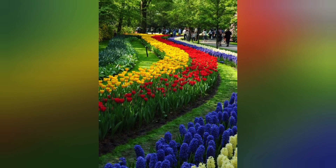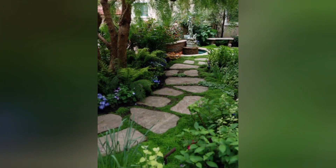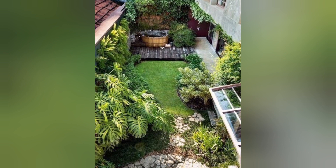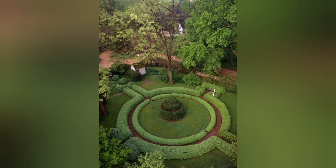Herb Spiral: Construct a unique herb spiral with different levels of planting beds, allowing you to grow a variety of herbs in a compact space while adding visual interest. Secret Retreat: Craft a secluded retreat within your garden by creating a hidden seating area surrounded by tall shrubs, trellises, and a canopy of climbing plants.